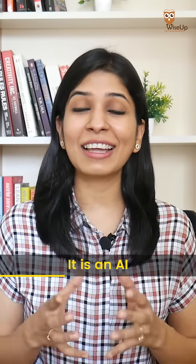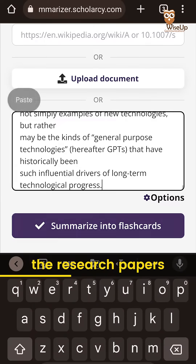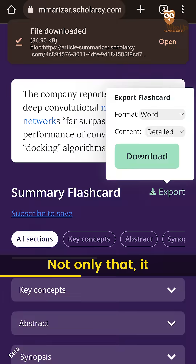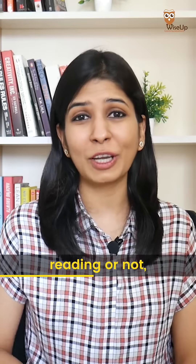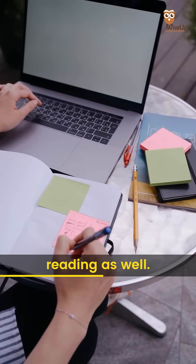Second, Scholarcy. It is an AI tool that summarizes research papers and highlights the most important parts. Not only that, it also helps you decide whether a research paper is worth reading or not, and gives you suggestions for background reading as well.